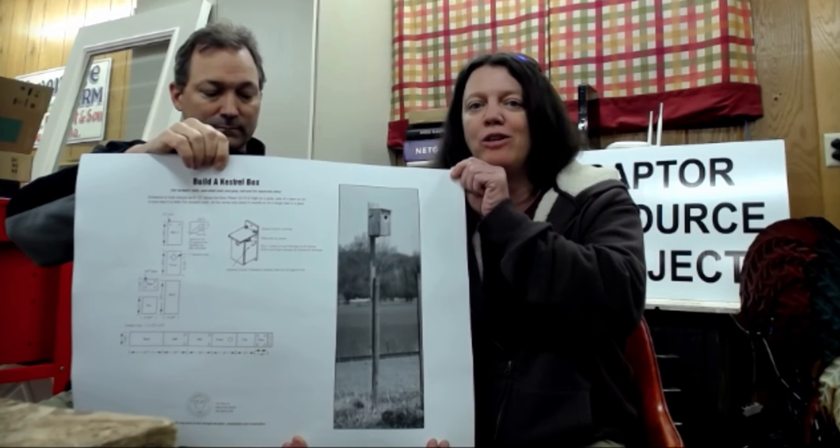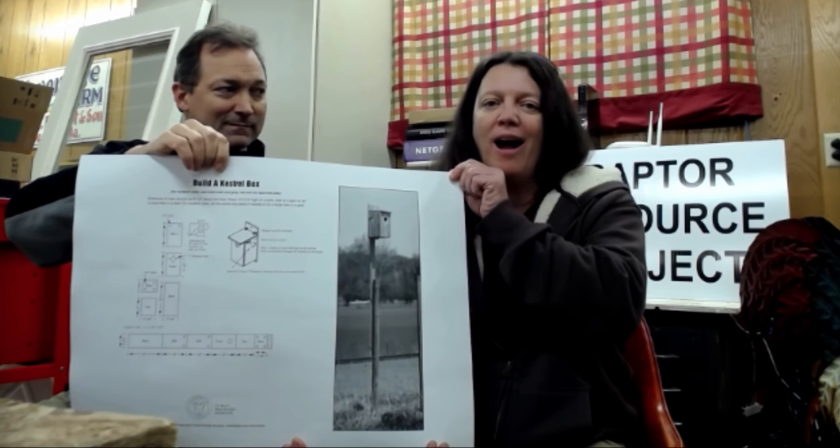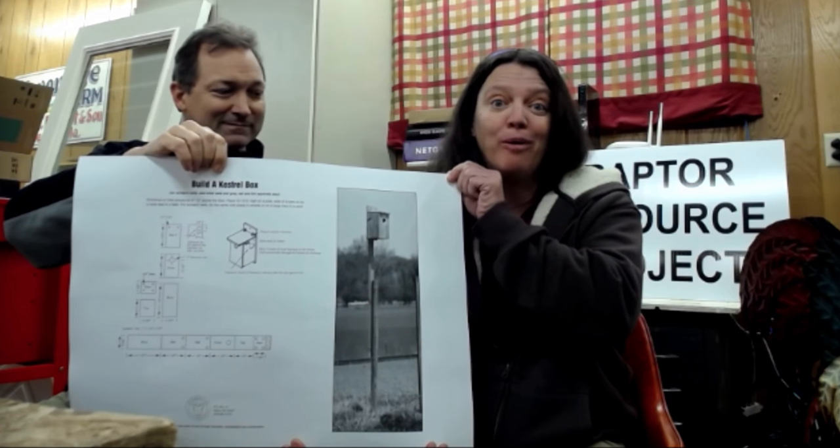Also a special shout out to the Robocats First Lego League from WACON — looking forward to seeing your project. I was mentioning about some interesting research that's coming out. Chris McClure, who we met at the World Center for Birds of Prey earlier this year, he and another group of researchers have come up with some interesting initial research that we'll probably post on the Raptor Resource Project Facebook page and website.